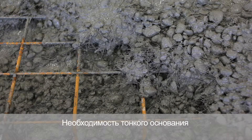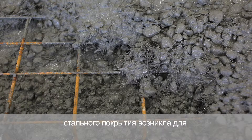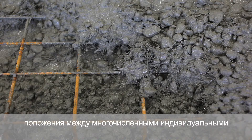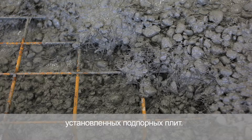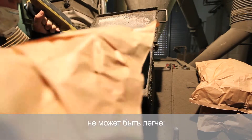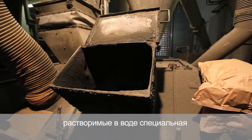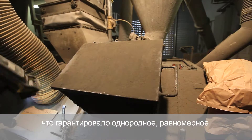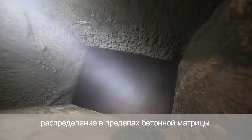A thin lower layer of steel mat was required here as well in order to compensate for the uneven settling conditions between the numerous individual foundations and differently compacted sub-bases. Adding the macro fibers could not be easier — the water-soluble power packs are added to the cement mixer and a homogenous distribution within the concrete matrix is guaranteed.